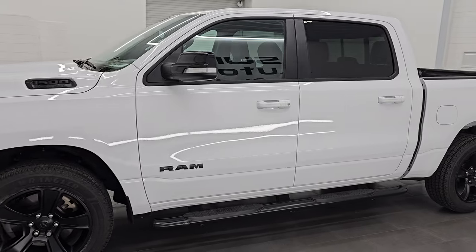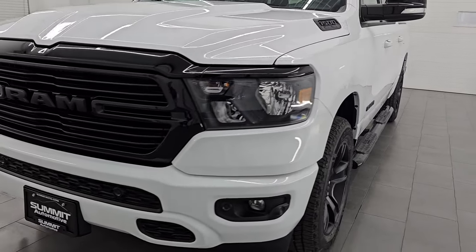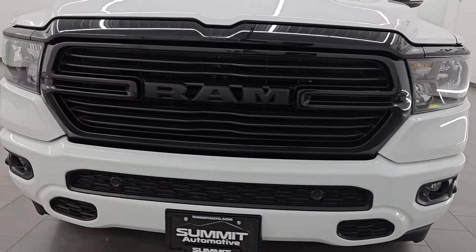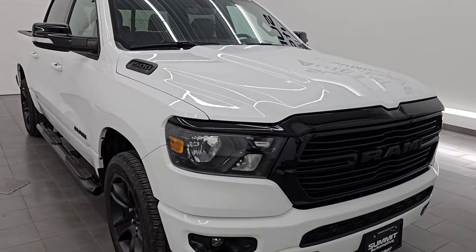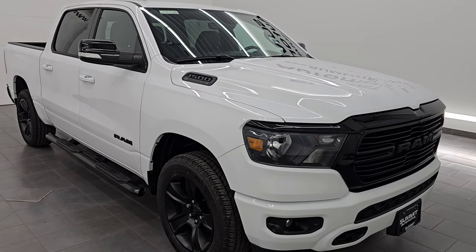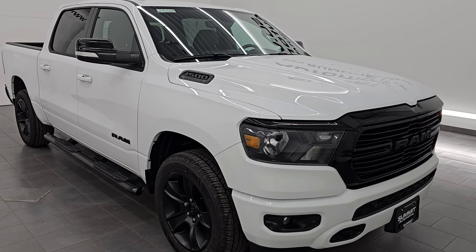This 2021 Ram 1500 has the 5.7 liter V8 Hemi engine, paired up with the 8-speed automatic transmission. This truck has been fully safetied and inspected by our service shop. It has a fresh oil and filter change, all the fluids have been checked and topped off. It has 4 brand new tires and it is 100% ready to go.